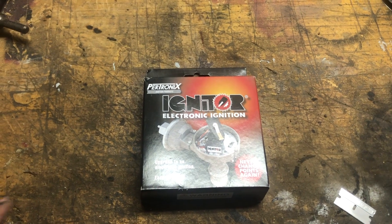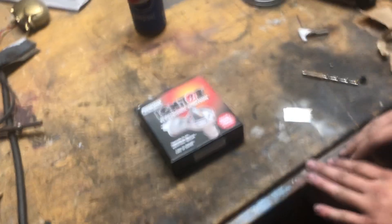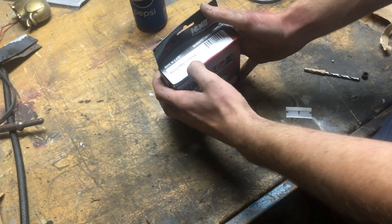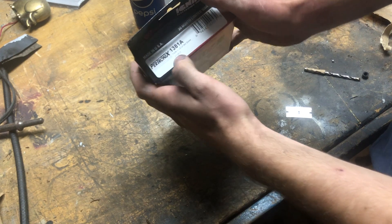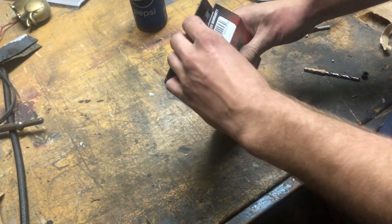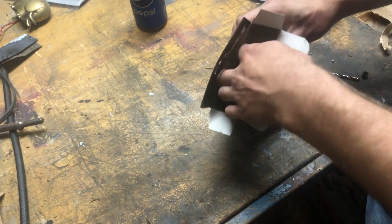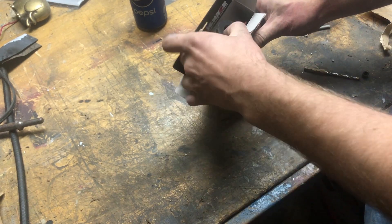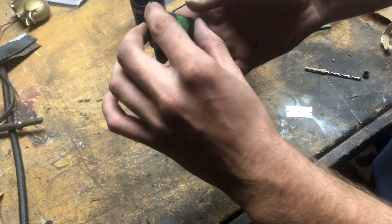I'm going to put you up on a stand. We'll pop this box open and see what's inside. Let's pop open the box of this Pertronix Igniter. Now this one for the Chrysler 8-cylinder is part number 1381A. And this is actually made in the U.S. and it's got a 30-month warranty. Everything's just loose in here. We've got a rotor with what looks like magnets or something on it.